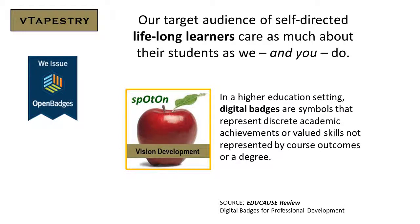In a higher education setting, digital badges are symbols that represent discrete academic achievements or valued skills not represented by course outcomes or a degree. That's from EDUCAUSE Review.